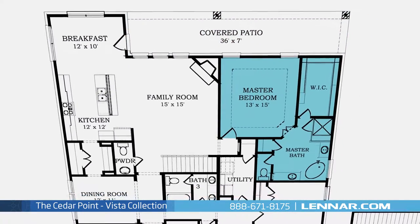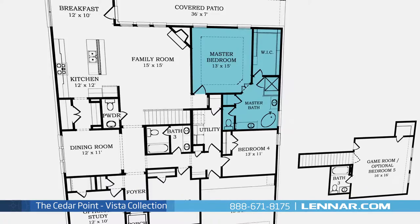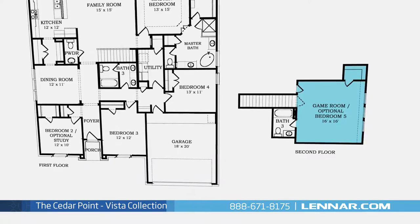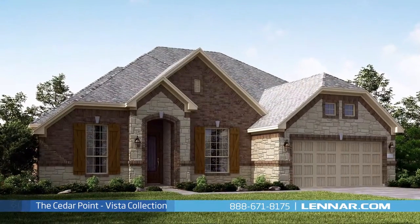The master suite of the Cedar Point includes a private bathroom retreat with a separate shower and garden tub, cultured marble vanities, and a huge walk-in closet. This incredible new home also features a spacious upstairs game room or optional fifth bedroom, as well as a walk-in utility room, plenty of extra storage, and a two-car garage.